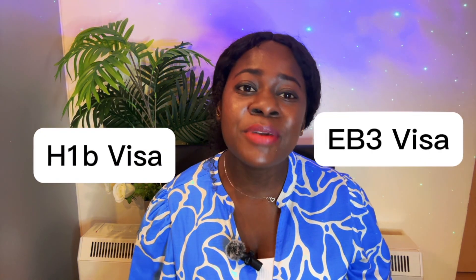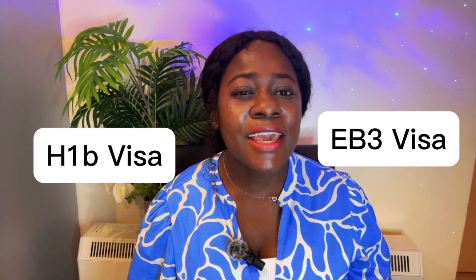You're a nurse, a hospitality worker, a teacher, an engineer, an IT personnel, an accountant, an architect. Are you in finance? Are you dreaming of advancing your career in the United States but you're confused about the best visa option? In this video we will unravel the key differences between the H-1B visa and the EB-3 visa, which will help you make an informed decision. I will also tell you about recruitment agencies who are offering these visa options for H-1B as well as the EB-3.